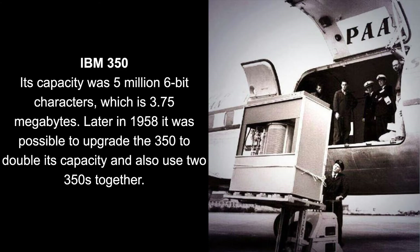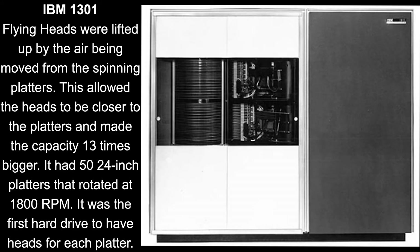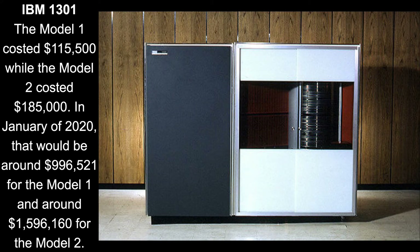It was 5 feet tall, 5.5 feet wide, 2.5 feet deep, and weighed over 2,000 pounds. In 1961, IBM brought out the 1301, the first hard drive to use flying heads.